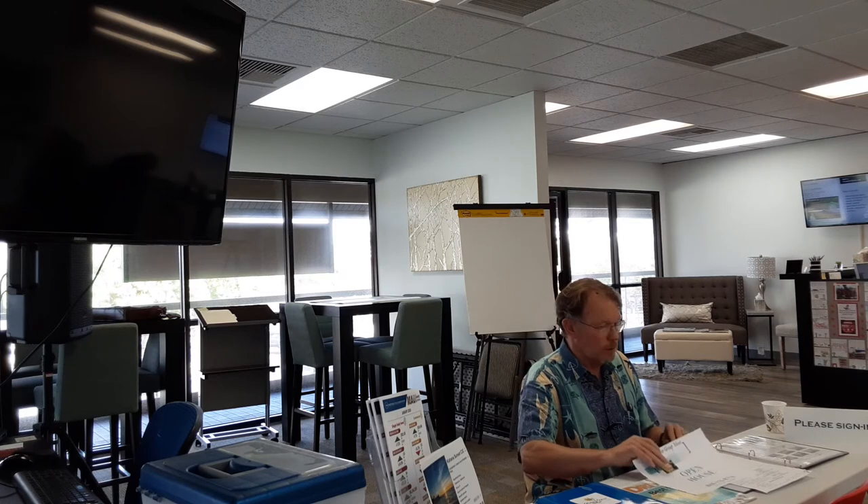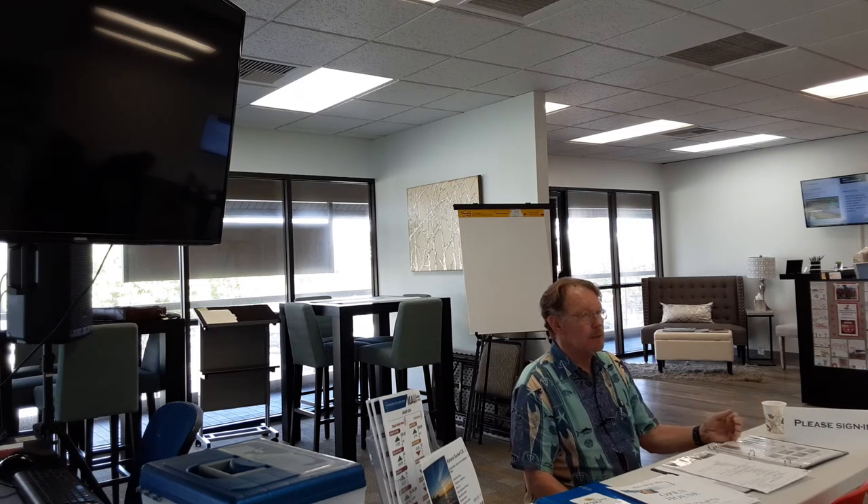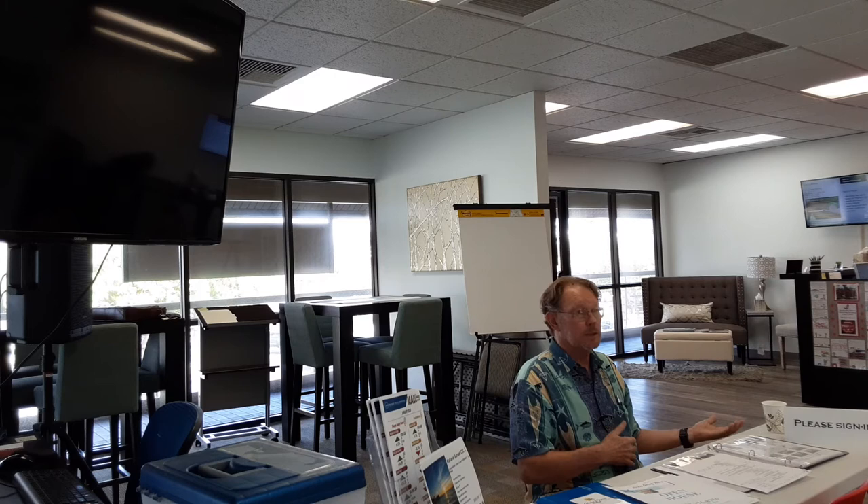Real estate magazines — some realtors like to take Homes and Land or luxury magazines. I'm not a big fan because I don't need to advertise somebody else's listings to my clients; I'd just as soon advertise my own listings. But some people do it — it's just more material for people to look at and engage with.